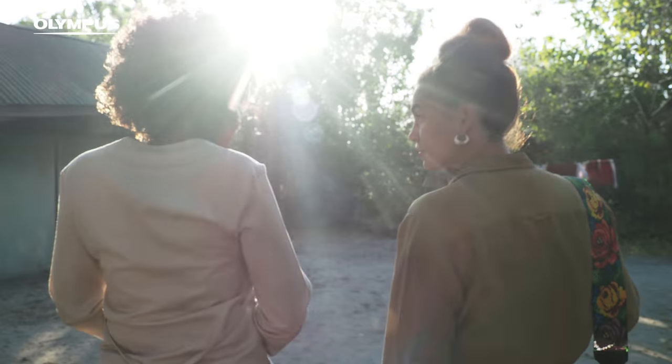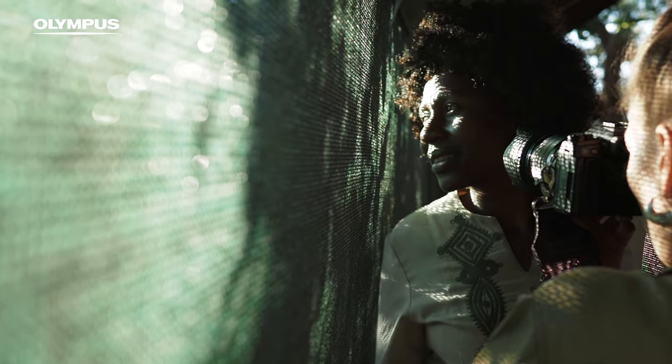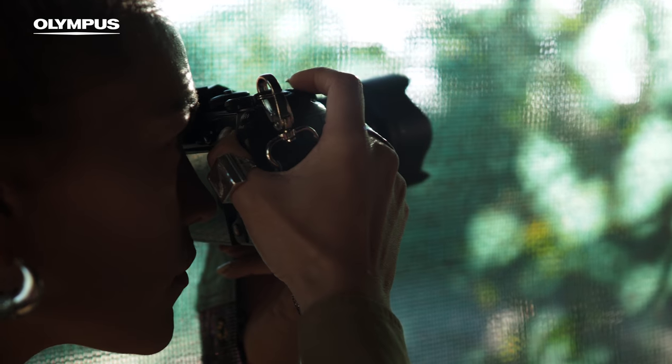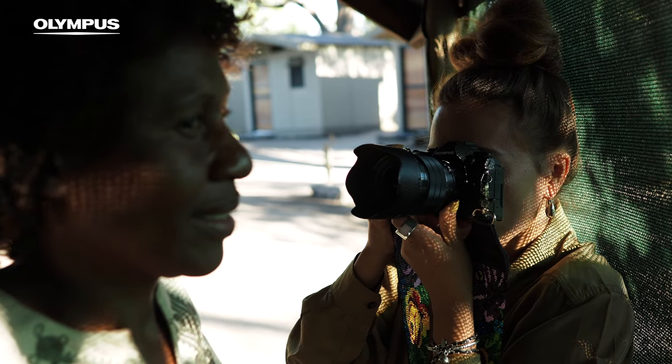I also love the lens capacity to focus at a short distance, so I can capture very intimate details of the people being photographed. Yesterday I used the sunset light for creating a portrait through a net.